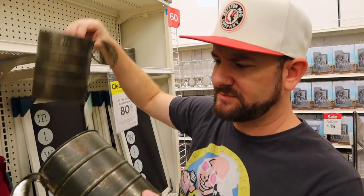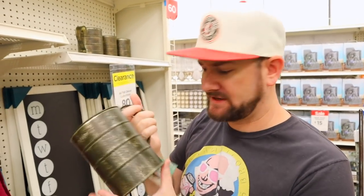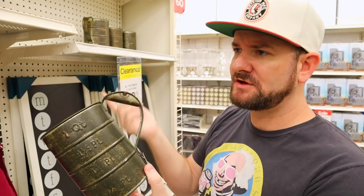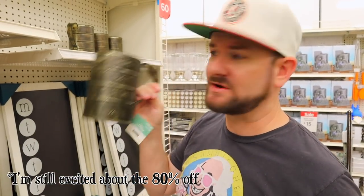I found these little decorative cups too. These are like measuring cups, but they're just decorative items. Again, it says fall, but I don't really see how they're fall. These were $13, and 80% off is going to take them down to about $3, plus 20% off is going to put these at about $2.40. Really cool.